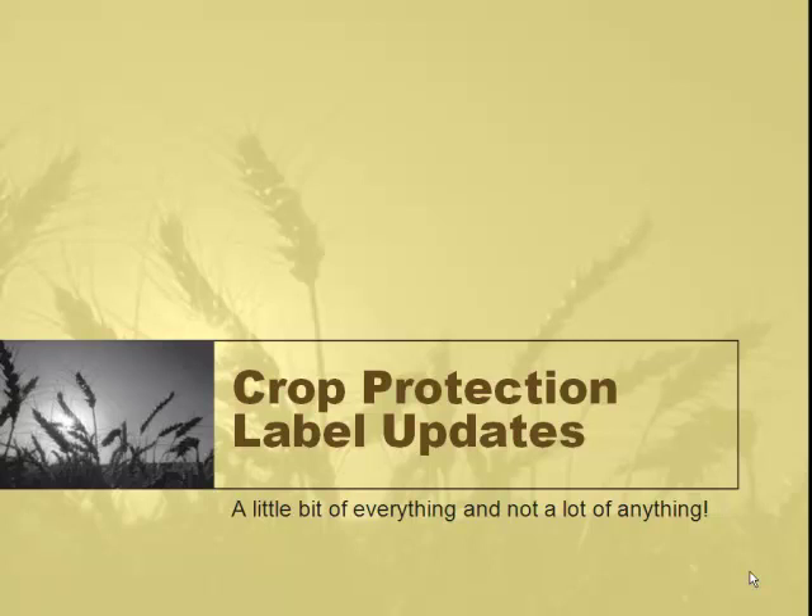Today we're going to talk about crop protection label updates. It's not by any means a complete list — a little bit of everything and not a lot of anything. I've gotten a handout with stuff on both sides for you. It's just kind of a summary, by no means all inclusive. Double check labels for your specific use.